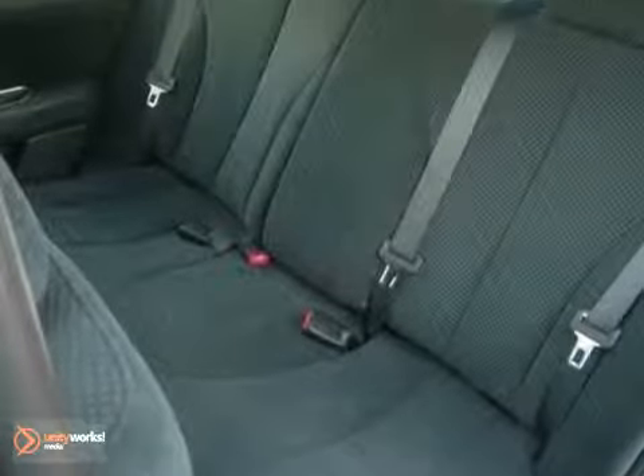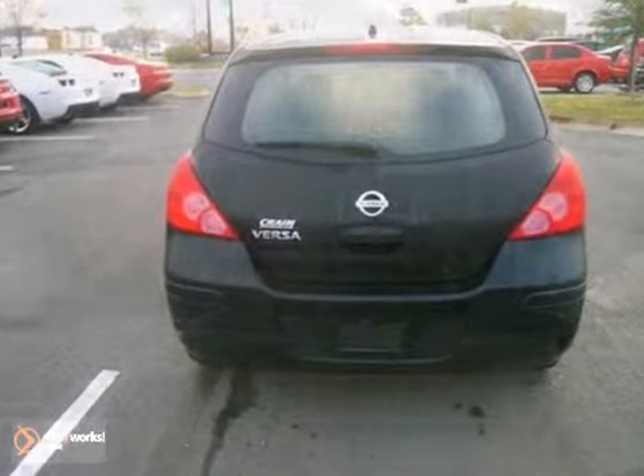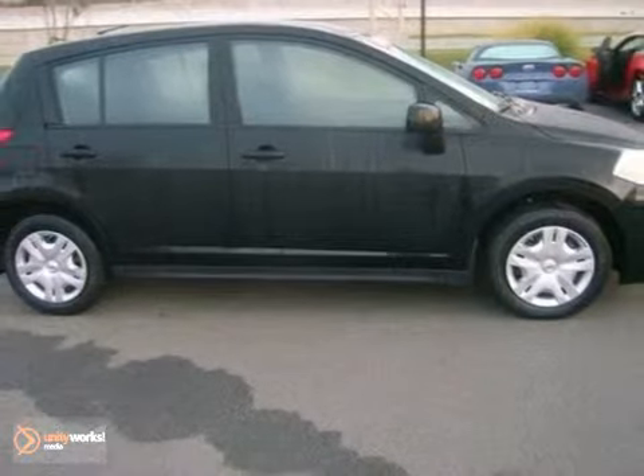Whether you're looking for an economical subcompact for your family or your everyday commute, this value pack Versa is a top choice. Come on in today and take it for a test drive.